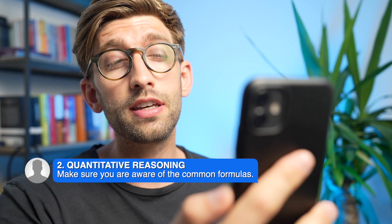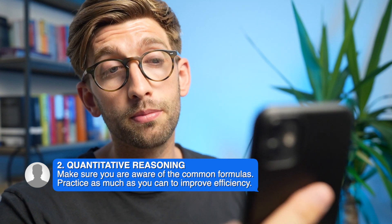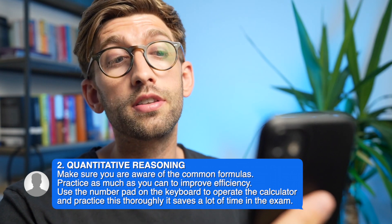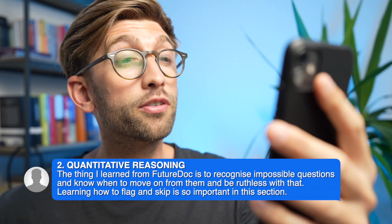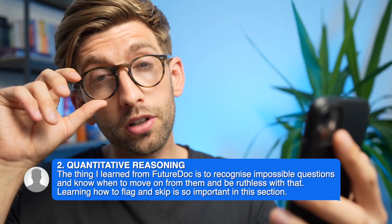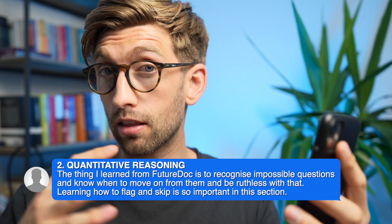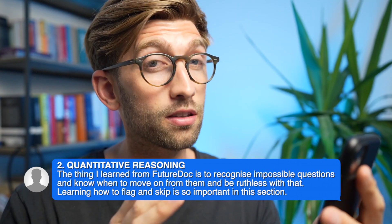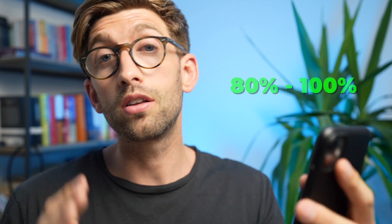For quantitative reasoning, he made sure he really learned the formulas and knew them well, practiced them so he was fluent at the maths, and got really good at using the calculator — particularly using the keyboard shortcuts to speed things up significantly. He also learned to recognize impossible questions and know when to move on ruthlessly. Not every question is solvable in the time allocated; they are designed as traps to bog you down. Flag them, skip them, complete the section, and come back at the end. Getting 80% right across 100% of the questions is better than getting 90% right across only 80% of the questions.